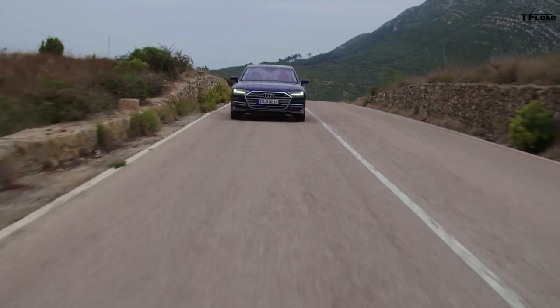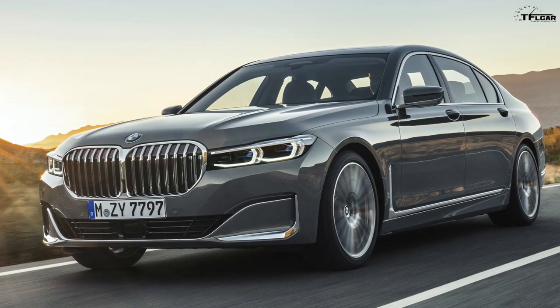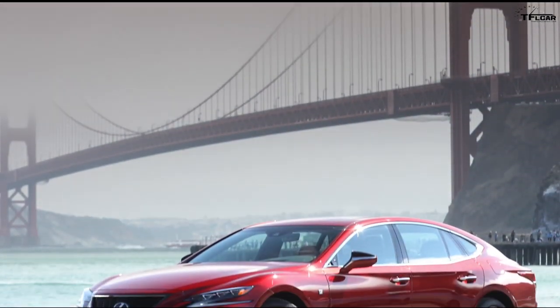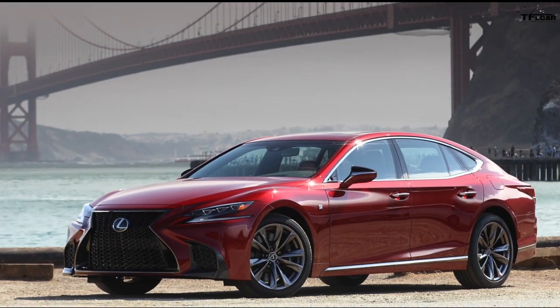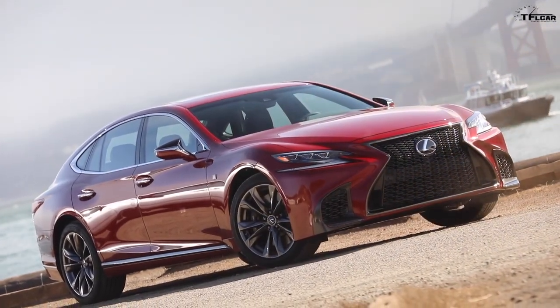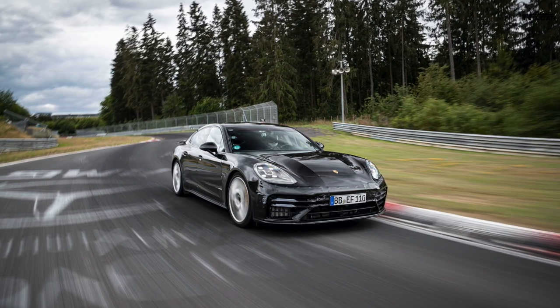Traditionally, Mercedes-Benz has two main rivals: the Audi A8 and the BMW 7 Series. But recently, Lexus has been pulling some German customers and selling them the Lexus LS — a growing market for Lexus. Mercedes also considers the Porsche Panamera to be a competitor to the S-Class.